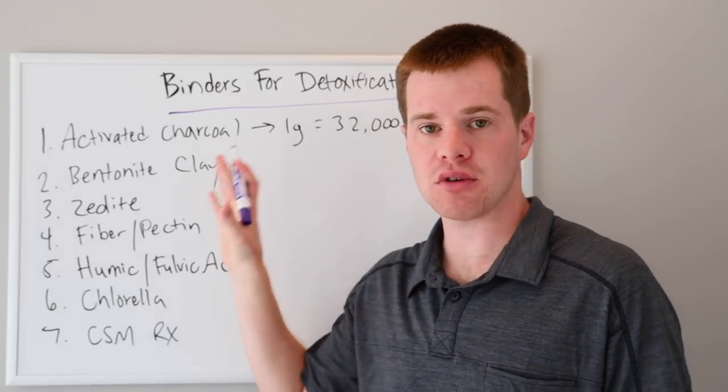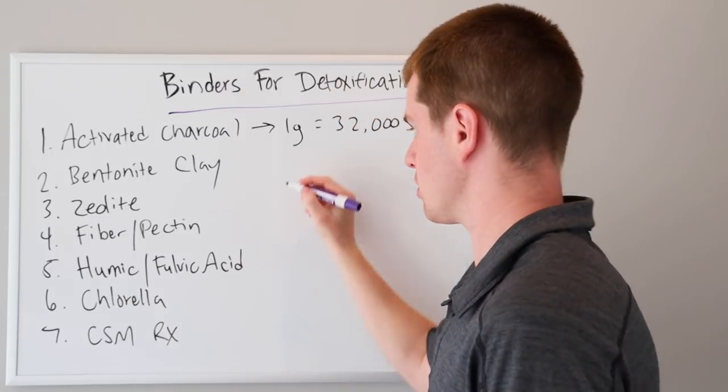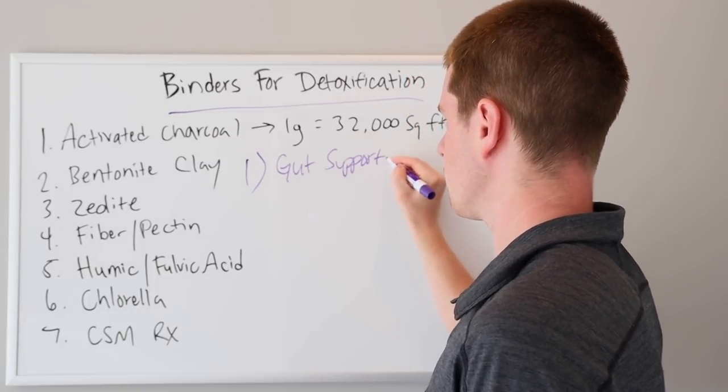Today we're going to be talking about effective binders used for detoxification. When would you need to use binders? Well, in a lot of my protocols in clinic, there are two major situations when I use binders. Number one situation is going to be a gut protocol — we're going to use it for gut support.